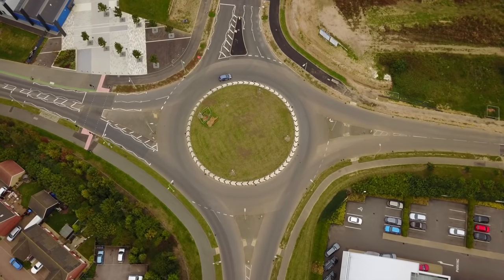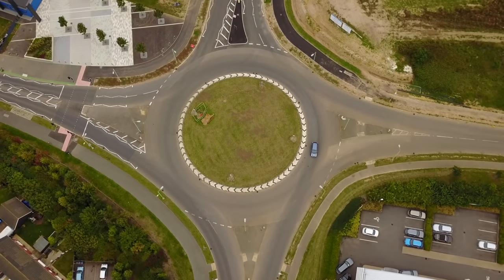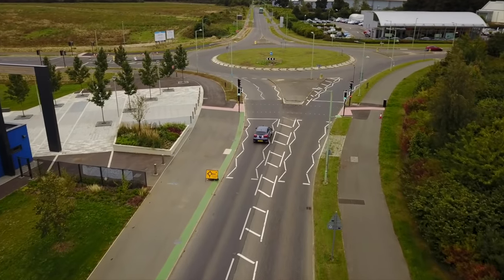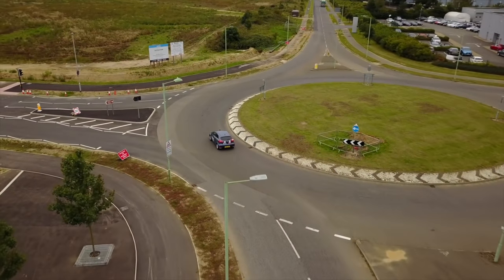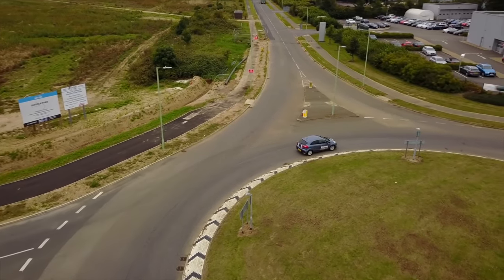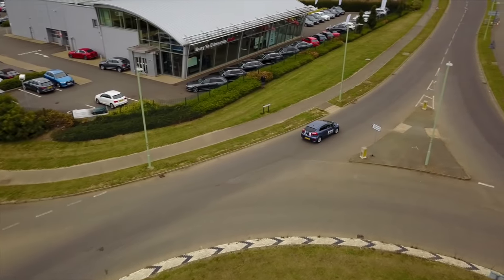Before we drive into a busy town, let's practice our lane discipline on this quiet roundabout. This roundabout has a standard 4-way layout, and there are no extra signs or road markings, so we should use the default lane choice for each direction. We'll take a look at turning left, driving straight ahead, and turning right.